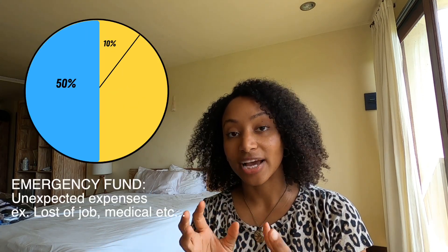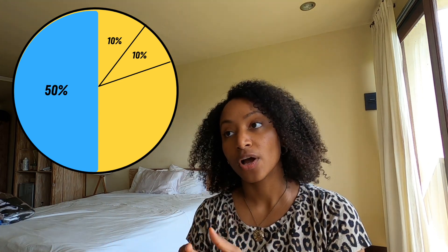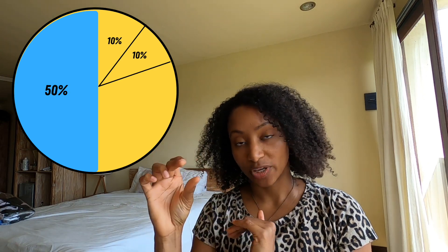The first 10% goes to an emergency account. The next 10% goes into a financial freedom fund — that's meant to pay off debt or save for retirement, whatever you need to improve your life financially. Whether it's paying off student loans, credit cards, or investing in crypto or the stock market, that's where it goes. So that's already 20% accounted for.